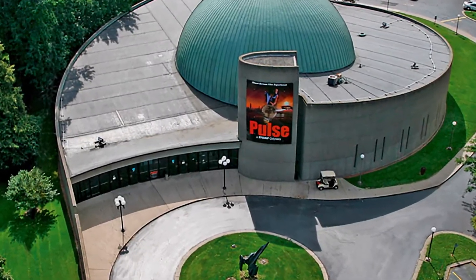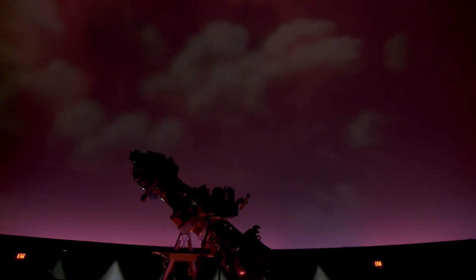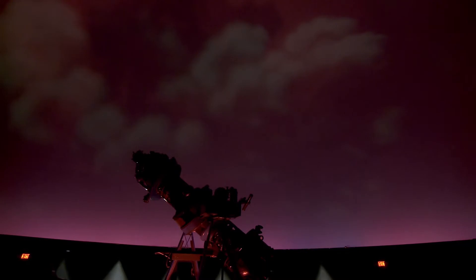This is the only large public planetarium within a day's drive in any direction, so we are the big planetarium in our region. And when you're under the dome you're seeing something that you're not going to see at home, because no matter how good your flat screen is at home, it's not a dome. Here in the planetarium we're set up to look at the sky and we can reproduce it beautifully.